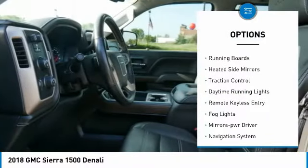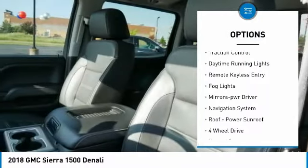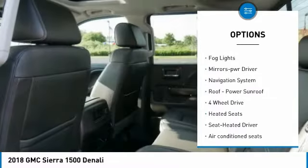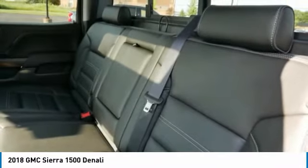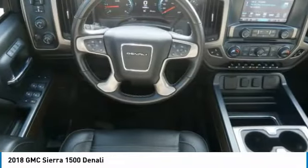Sliding rear window, tonneau cover, towing package, running boards, heated side mirrors, traction control, daytime running lights, remote keyless entry, fog lights, power driver mirrors.